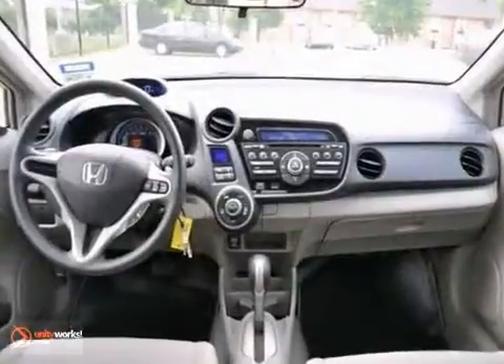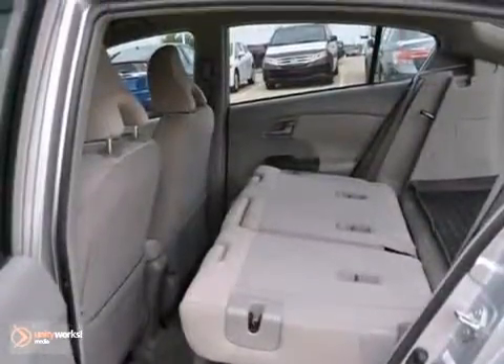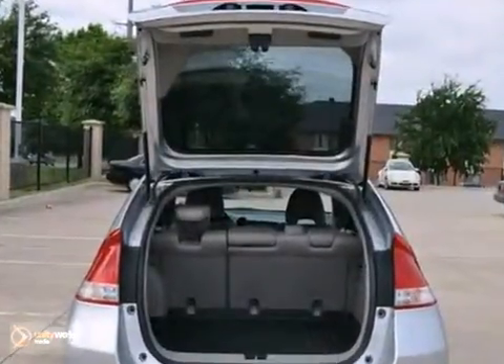Aluminum wheels, traction control, and keyless entry, along with heated mirrors, CD player, and climate control. Of course, it has power windows, locks, and mirrors, even an anti-theft system.